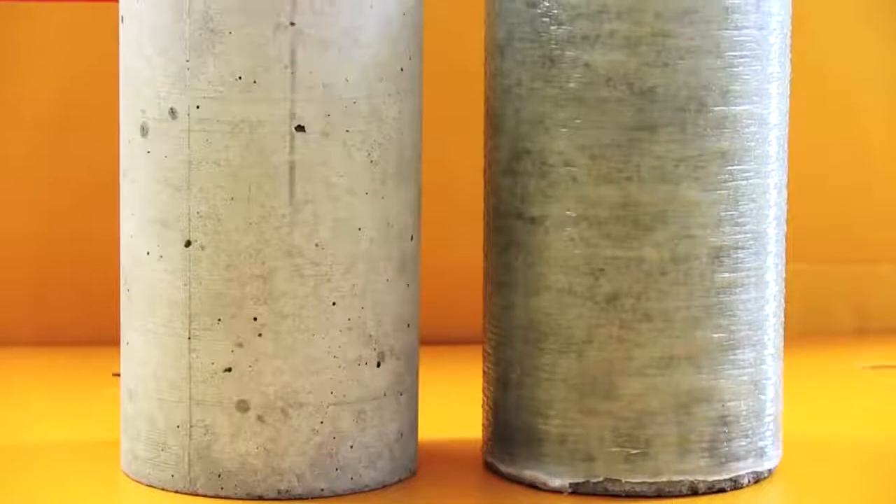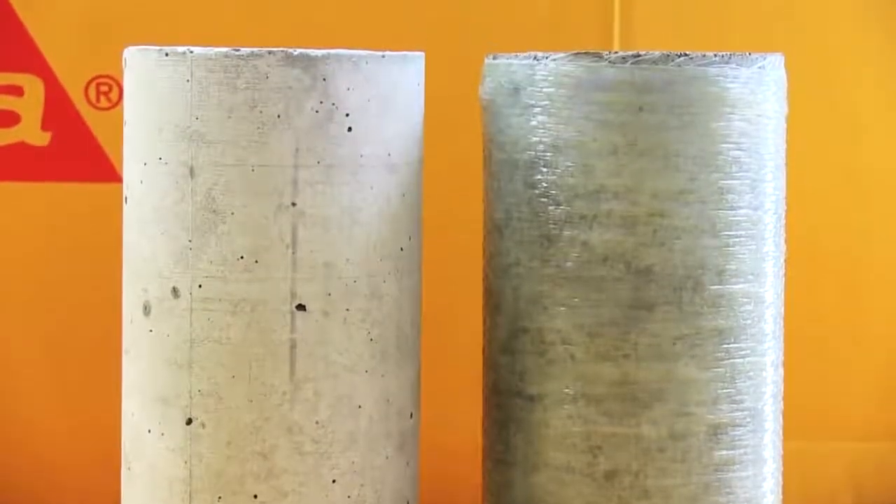First we took two concrete columns, identical in their size, weight and compressive strength. The only difference being that one had been wrapped with Sika Wrap.